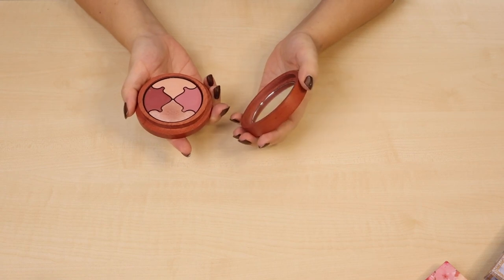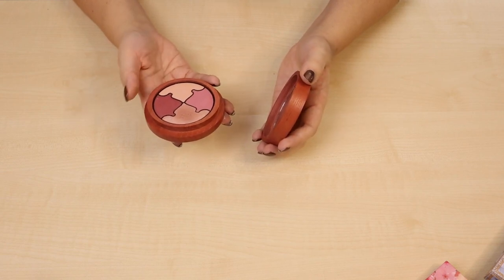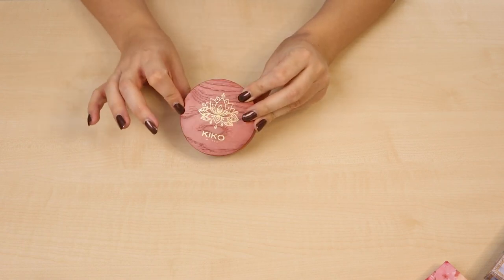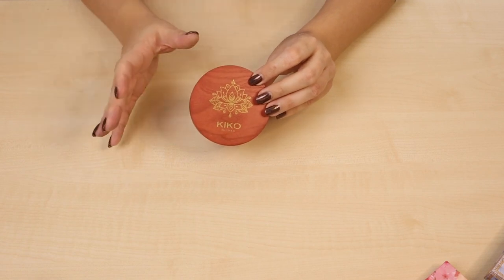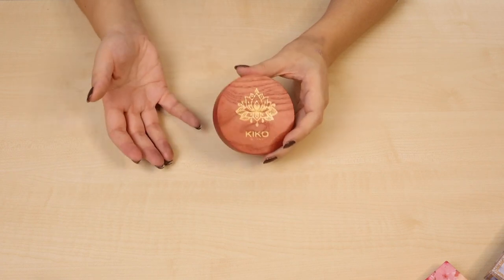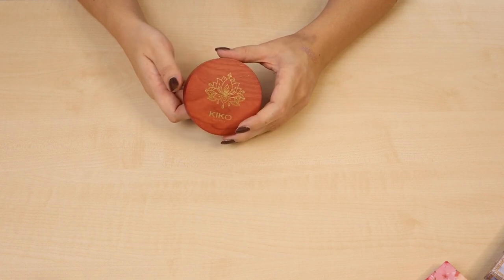Then the Kiko Milano Precious Rituals Vegan Eyeshadow Harmony Palette in Spiritual Pink. The mattes are pretty nice, but I don't really like the shimmer, and one matte is just too subtle. Even though I like two of the four shades, it's too bulky and too hard to store. I've actually decluttered quite a few things from this collection — even though it's not bad quality. The packaging is so cute, but it's just so bulky. The quality has to be really good for me to justify the space it takes up. So I'm going to declutter this one.